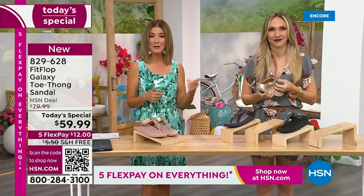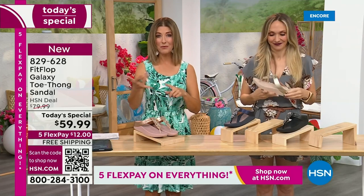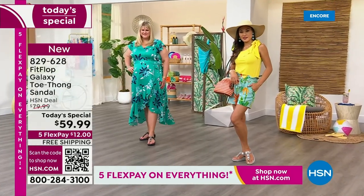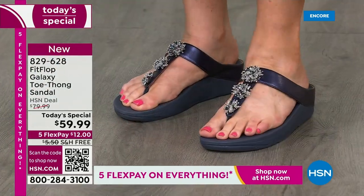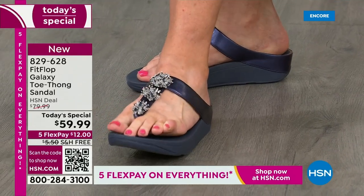We'll show the models walking around a little bit. But if you're just tuning in, this is the launch — the best time to order your favorite color and size. Looks like silver is one of the most limited colors. Black is very popular, that midnight navy also. Always the classics like the gold and rose tone are fan favorites here at HSN.